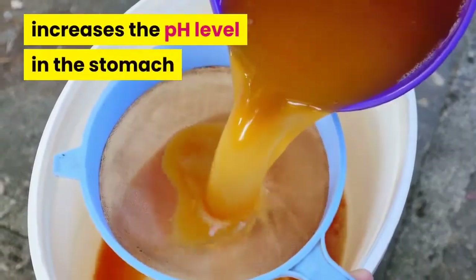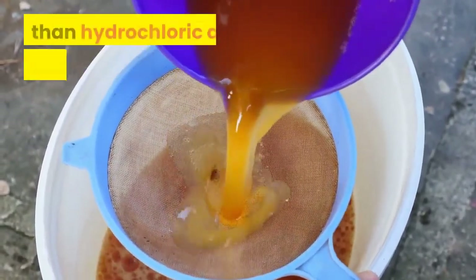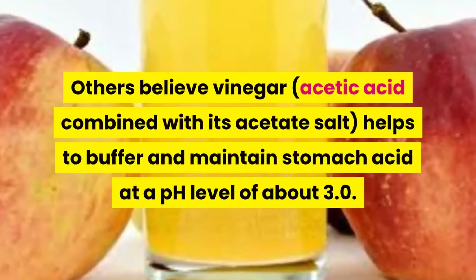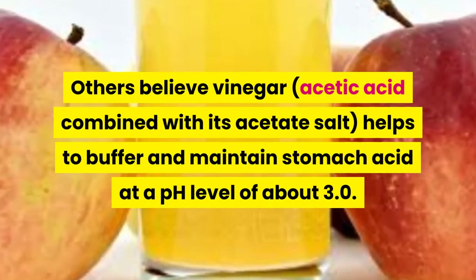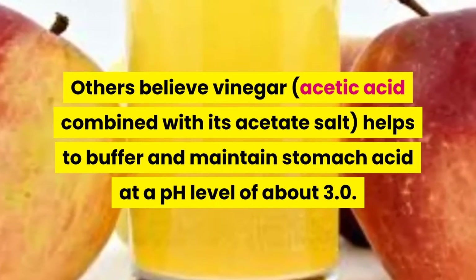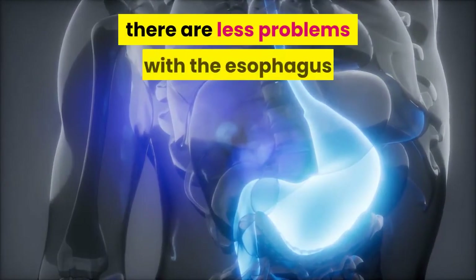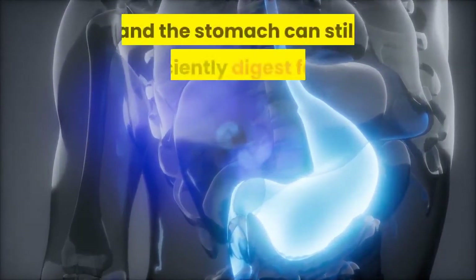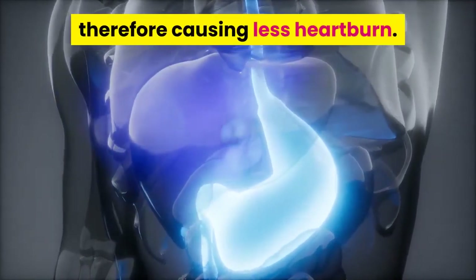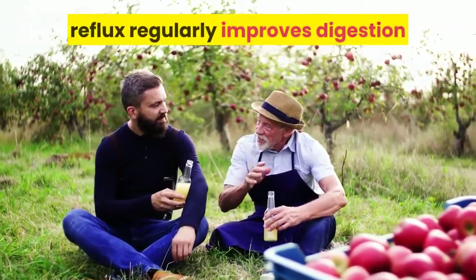Some believe that the acetic acid in vinegar increases the pH level in the stomach, because acetic acid is a weaker acid than hydrochloric acid, or stomach acid. Others believe vinegar's acetic acid, combined with its acetate salt, helps to buffer and maintain stomach acid at a pH level of about 3.0. In this milder acidic environment, there are fewer problems with the esophagus and the stomach can still efficiently digest food, therefore causing less heartburn.